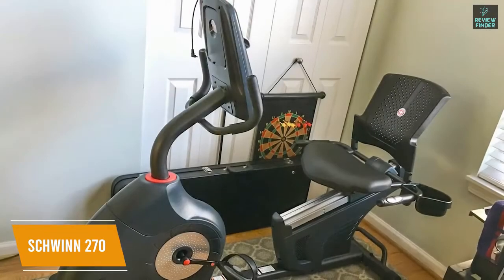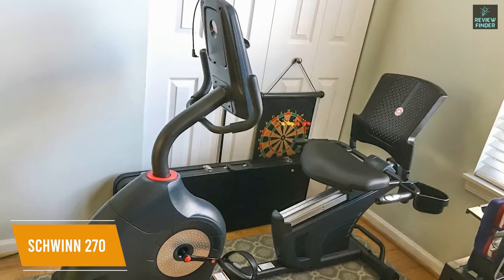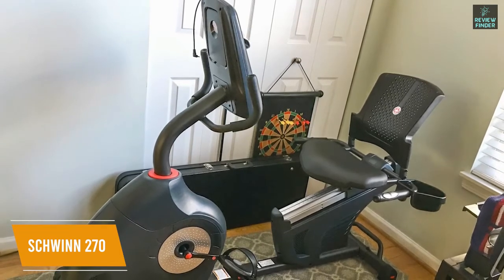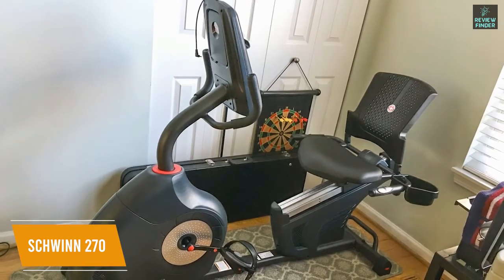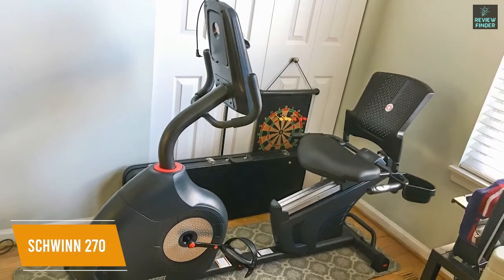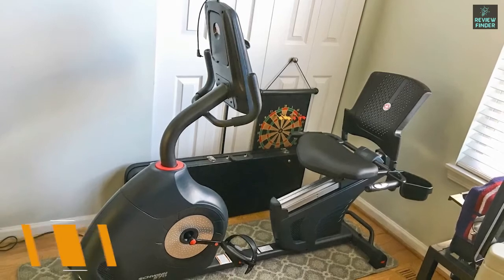The Schwinn 270 is a recumbent bike that offers solid performance with several workout programs. It comes with several media features for your devices, a generous amount of resistance levels, and in-console speakers. I think this is a good fit for anyone who suffers from chronic back or joint pain.